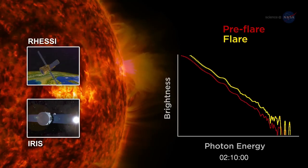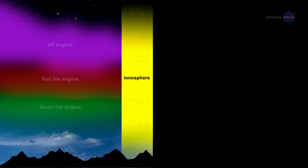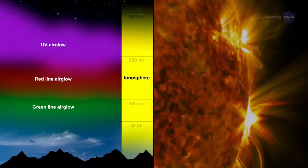MINX measures the soft X-ray solar spectrum in the gap of energy coverage between two other missions, RESSI and IRIS. This gap region in the solar spectrum is important in the excitation of the Earth's ionosphere and of particular interest for observations of solar flares and active regions.